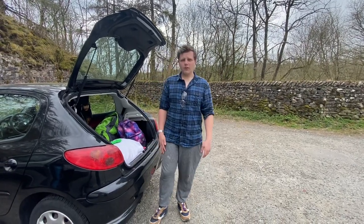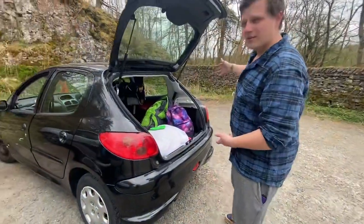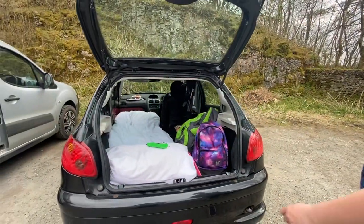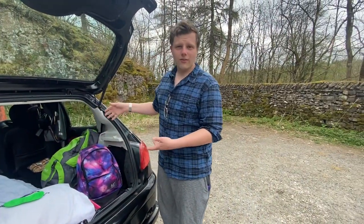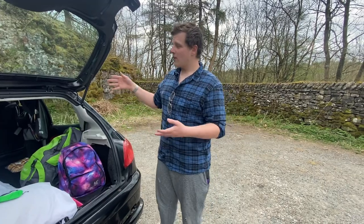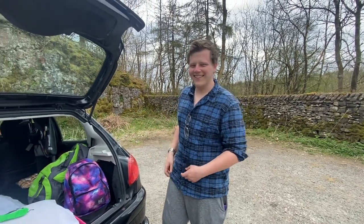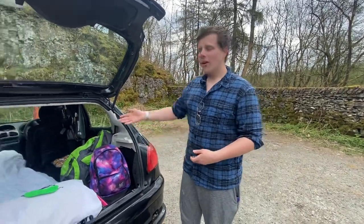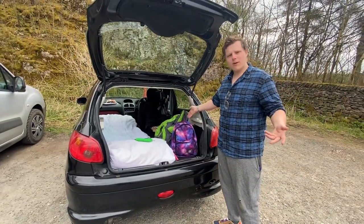Hello everybody, my name is Oliver Coos and welcome to my car camper conversion. Right here I've converted my 2005 Peugeot 206 into a 2021 version of a micro car camper, because I went away into the Lake District with Little Man and a Little Van. But how was I going to go away without a van? I converted my five-door hatchback into a little conversion and I'm going to show you guys around it today.